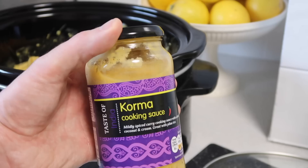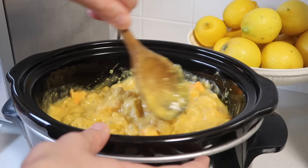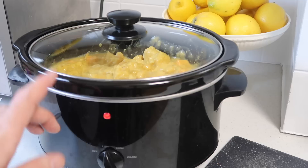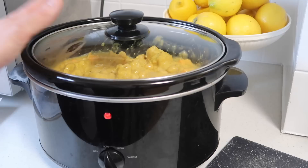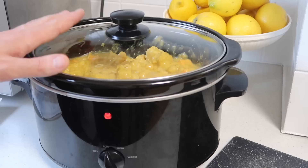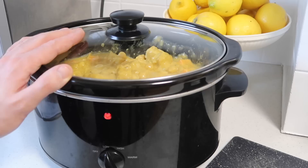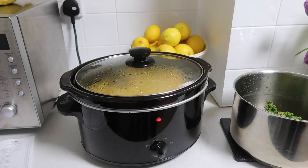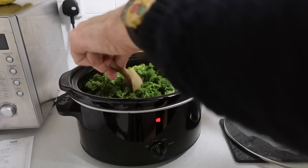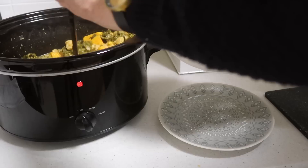I've decided to go in with another jar of the sauce, just because there's quite a lot in here and I don't want it to get too dry. And that is literally it for this one. You can leave that for four hours and it can do its thing. You could serve this with some rice — boil up some rice on the hob, or maybe use some microwave rice if you want it really easy. Pop some naan breads in the oven, or you could just have this on its own because it has got the chickpeas and the sweet potato. I might add a bit of kale once that starts cooking to get some greens in there. So I've just added in some kale — it'll cook in the last hour.